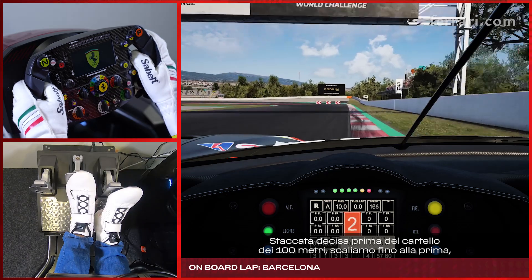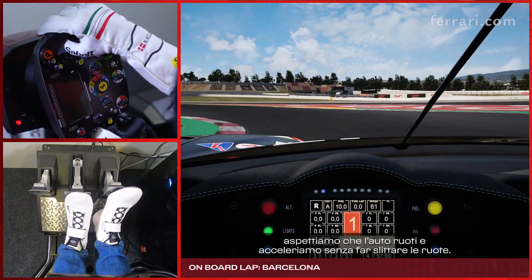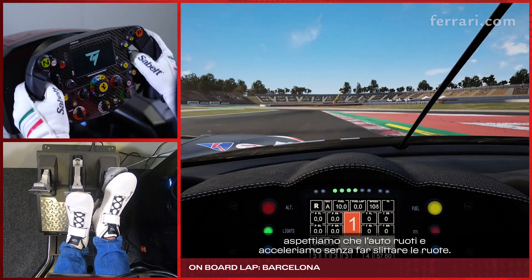Hard braking just before 100m, down to 1st, wait for the car to rotate and back on power without getting any wheel spin.